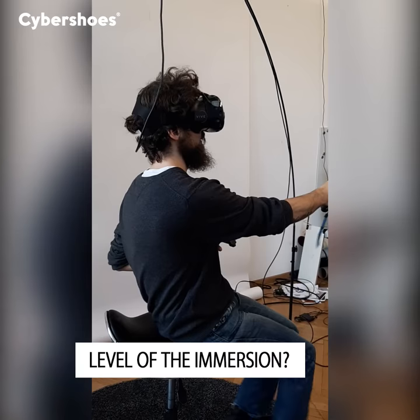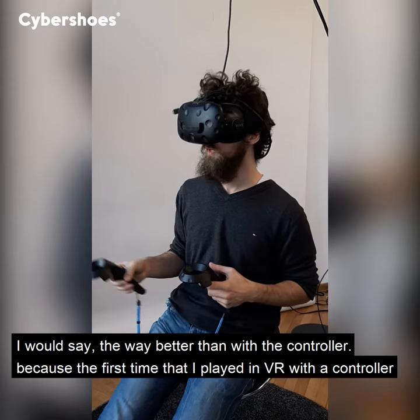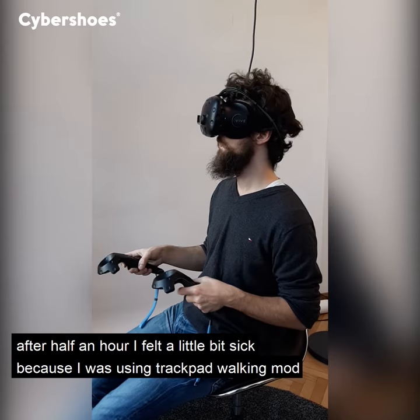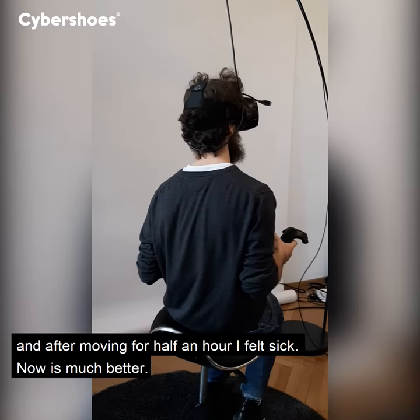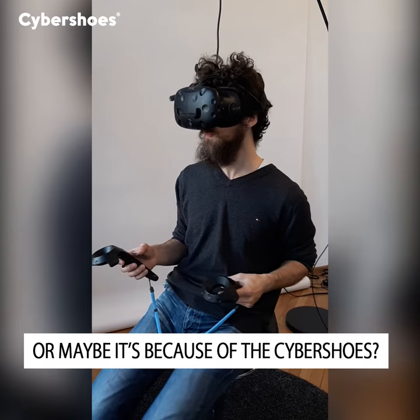But for walking through free landscape, it's way better than with a controller. The first time I played in VR with the controller, after half an hour I felt a little bit sick, because I was using the trackpad walking mode instead of teleport mode. After moving for half an hour I felt sick. It's better now, but I also played Arizona Sunshine a lot, so maybe I'm just more used to it.